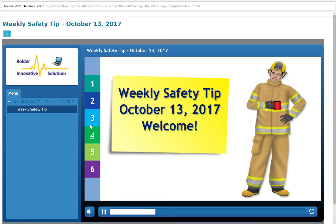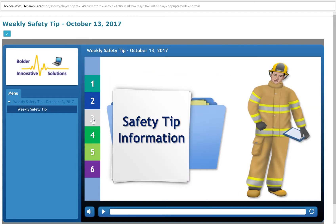Welcome to the weekly safety tip for the week ending October 13, 2017. Safety Tip: Information Planning for and Addressing House Fires. One of the most common emergencies that Canadians experience is a fire in their home.